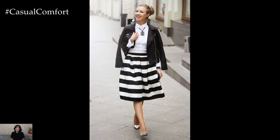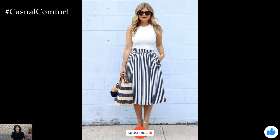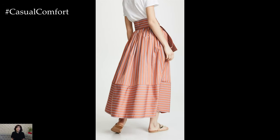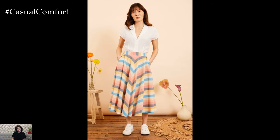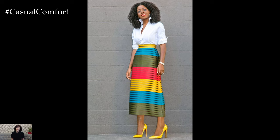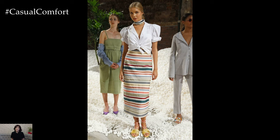The choice of patterns and colors in striped skirts can significantly influence the overall look. Horizontal stripes can create a classic, nautical-inspired look, while vertical stripes can elongate the silhouette, giving a flattering appearance. Diagonal stripes add a dynamic, modern twist to the skirt, making it a standout piece. Color combinations also play a crucial role. Traditional navy and white stripes offer a timeless appeal, while brighter combinations like red and white, or multicolored stripes, can infuse a sense of fun and excitement into your outfit.